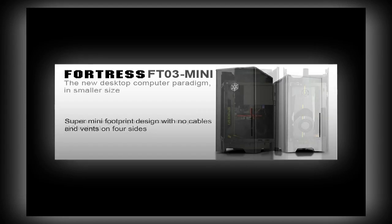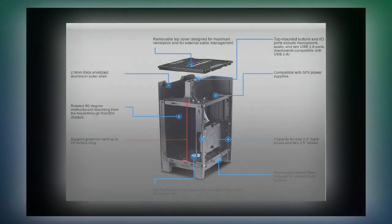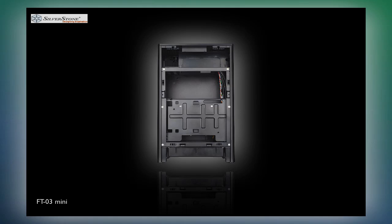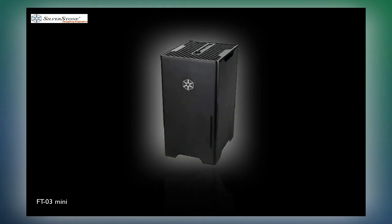Silverstone FT-03 Mini. Using 2.5mm thick sandblasted and anodized aluminum outer shells, with no cable connectors and vents on all four sides to complement an efficient, organized layout, this chassis helps Silverstone set new standards in small form factor computers. The interior of the FT-03 Mini utilizes Silverstone's unique stack-effect cooling layout, so a Mini-ITX motherboard is mounted in a 90-degree rotation to take advantage of hot air's natural rise.